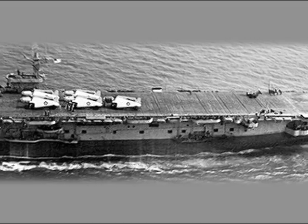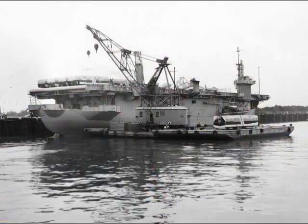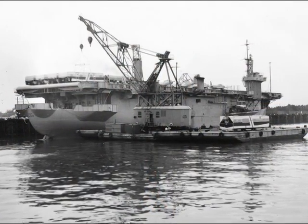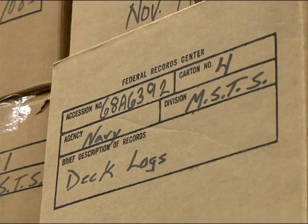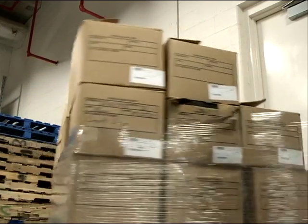The USNS Card was built in 1942 in Tacoma, Washington. It was an escort carrier. It sank eight German submarines in 1964. Its job was to transport helicopters to Saigon. We utilized the Electronic Records Archive to first schedule these Military Sea Lift Command deck logs from a temporary 50-year record to now permanent for the life of the Republic.